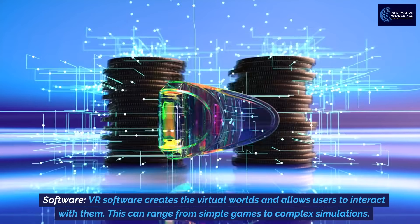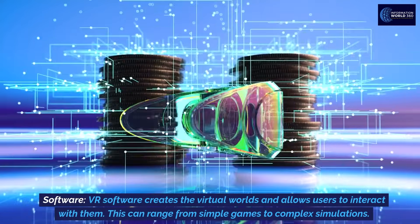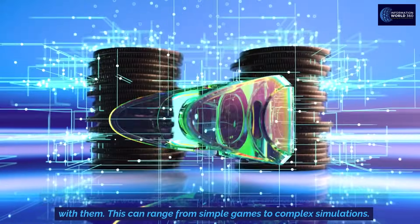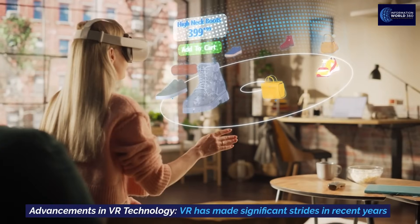Software creates the virtual worlds and allows users to interact with them. This can range from simple games to complex simulations.